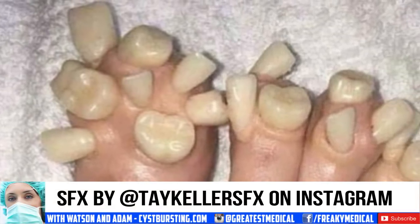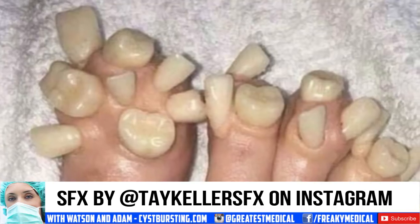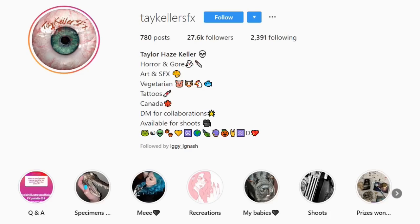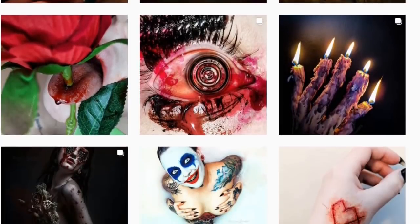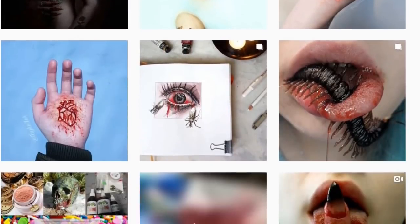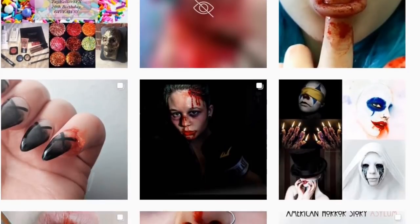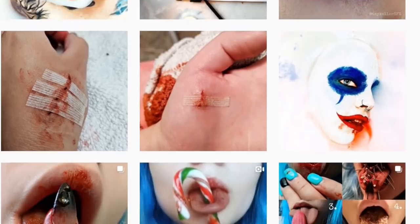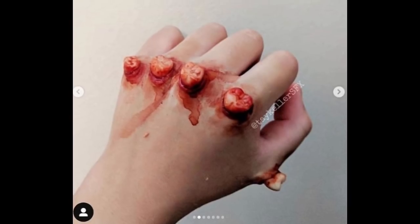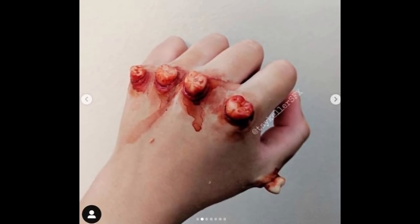The images come to us from Tay Keller SFX on Instagram. If you're familiar with the term SFX, you know it means special effects. These amazing pseudo-medical images are Hollywood style special effects makeup. The Canadian SFX specialist is named Taylor Hayes Keller. Here's a look at some additional work.